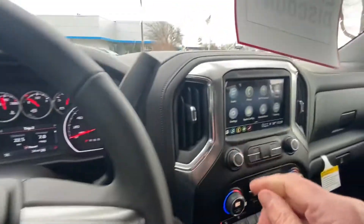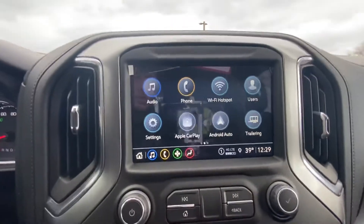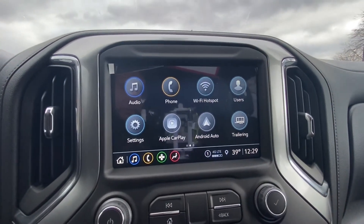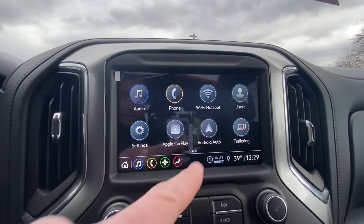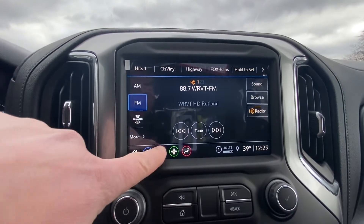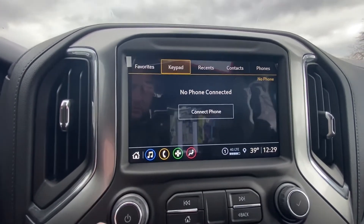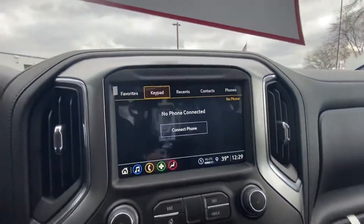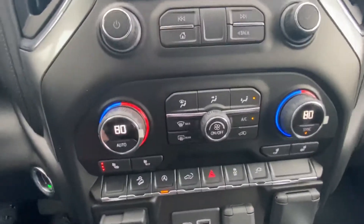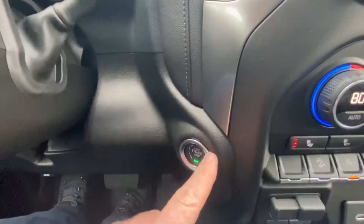The infotainment center is a full seven-inch touchscreen which runs Apple CarPlay and Android Auto. There are some nice functions — here's your audio, you can pair your phones, receive and read text messages, and make phone calls from there. Super nice feature. It also has dual climate control and heated seats both front and passenger.